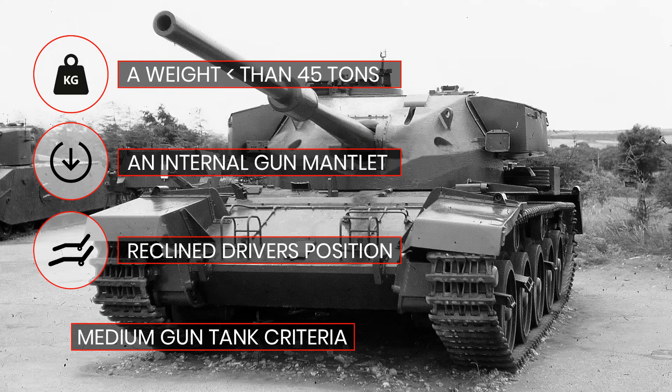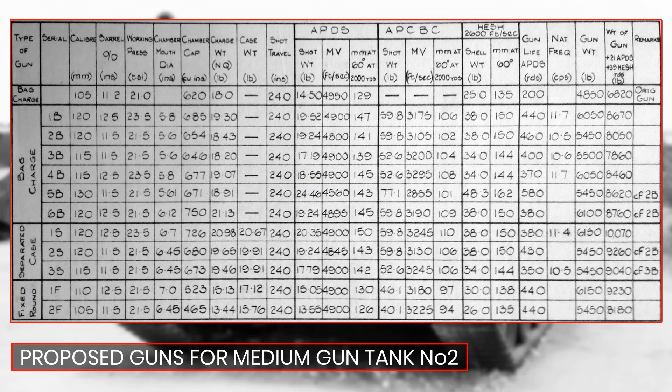The next stage was a choice of what gun to use. The idea of liquid propellant guns had been dropped, as they could not get consistent mixes and results, although the idea remains of interest even today. Guns ranged in calibre from 105 to 130mm, with either bag charge, separate, or solid case rounds — each with their various pros and cons — and each was calculated for APDS, HESH, and armour-piercing capped ballistic cap rounds.